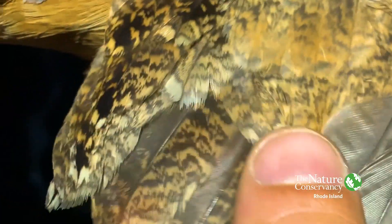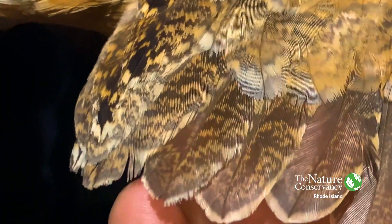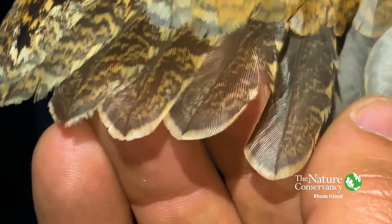And we're using these last feathers on the secondaries.